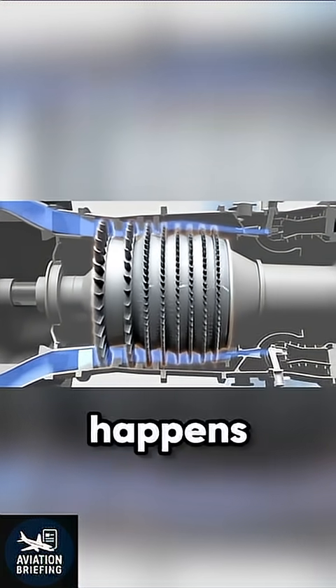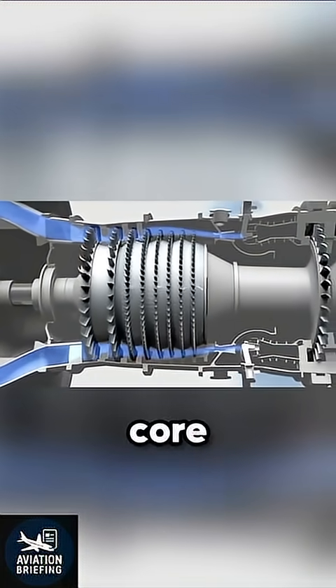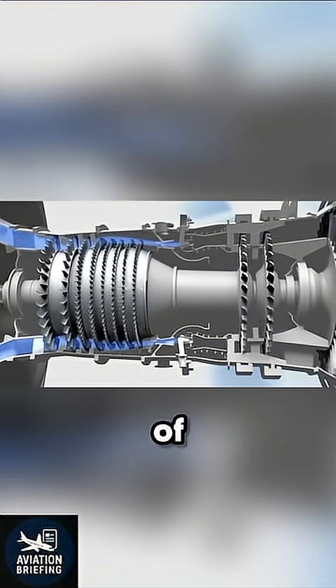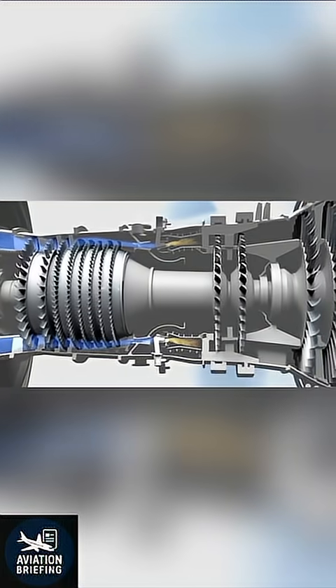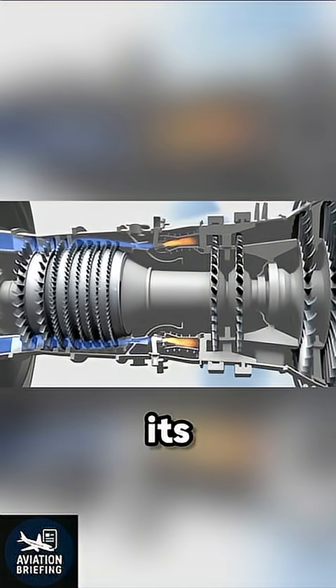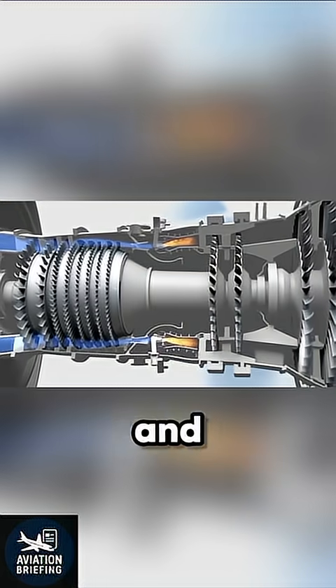That's where the real magic happens. Inside the core, the air passes through a series of compressor blades, kind of like stacked fans that get smaller and tighter. Each stage squeezes the air more and more, raising its pressure until it's packed tight and ready for combustion.